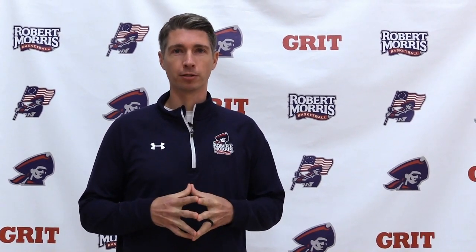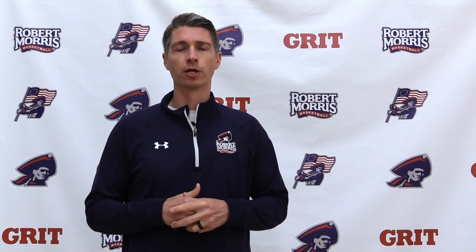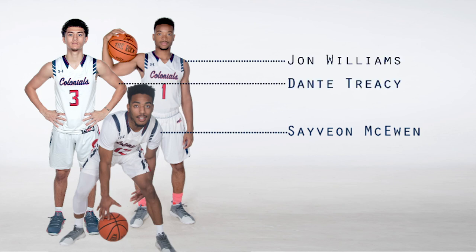Andy Toole, head coach of the Robert Morris men's basketball team, back again with the ever-popular Inside the Drill feature. Today we're going to be talking about buzzer beaters, and we're going to work with three of our guards: Savion McEwen, John Williams, and Dante Treacy, really working on their expertise with the buzzer beater.